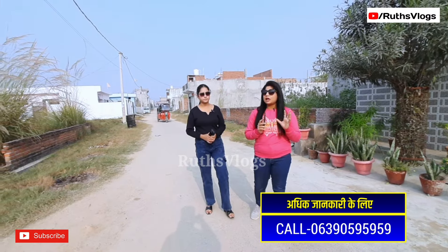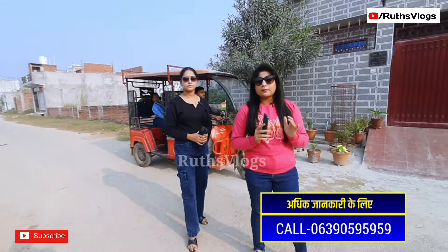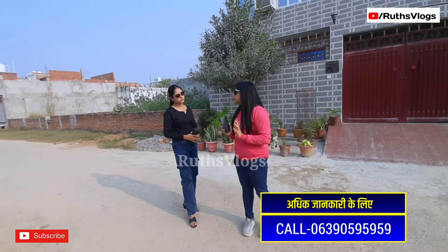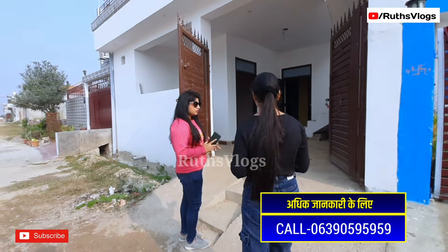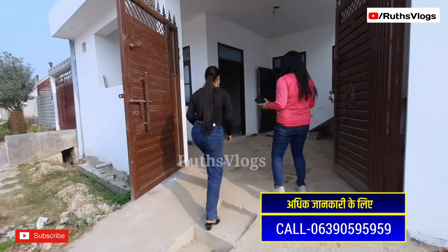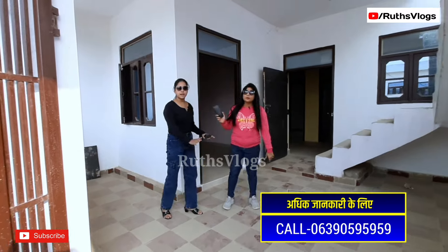If you talk about it, ownership of your own house starts at 1,500,000 rupees. The price of your house will start from 1,200,000 rupees. So let us show the house — we will deliver it. Starting from 1,400,000 rupees.